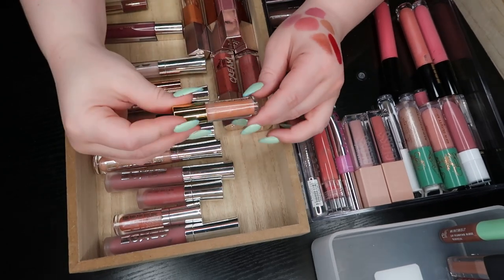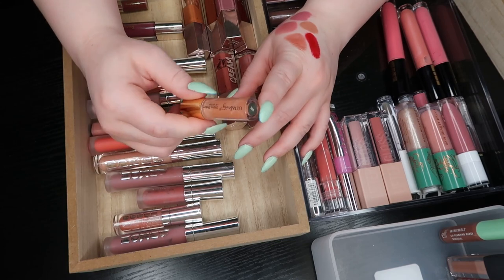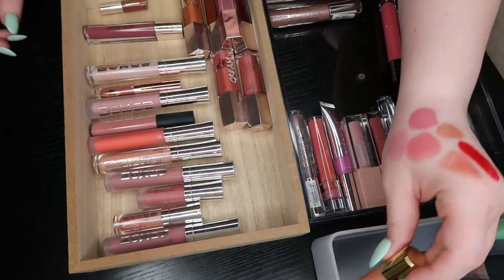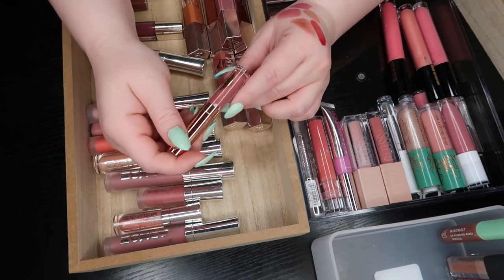I've got this Ulta Beauty Shiny Sheer Lip Gloss — it's a little tester size. It looks beautiful and I've never tried it, but I don't need it. I'm going to go ahead and get rid of it. I don't want to even try it and fall in love.